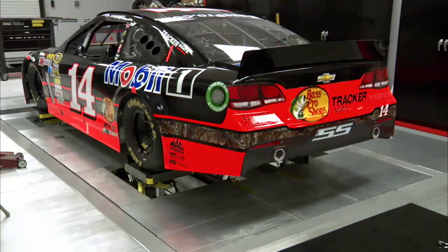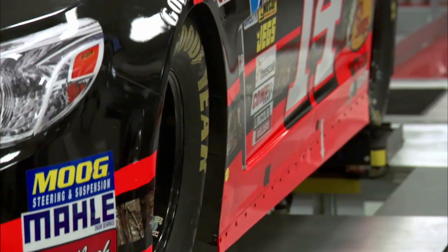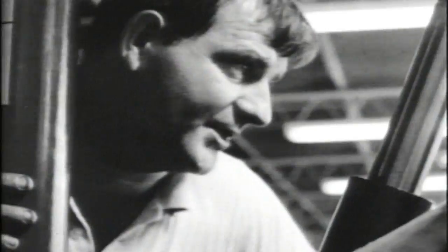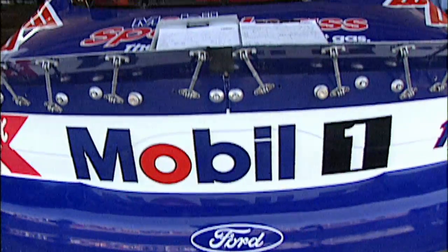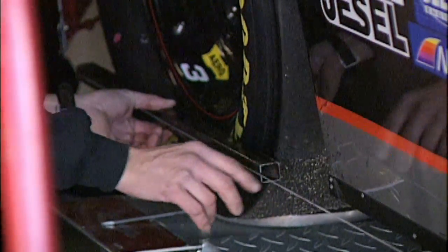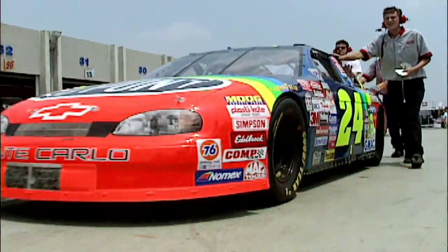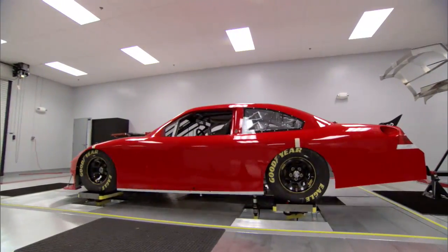It may not look like much, but many races have been won right here. Let me explain. Back when NASCAR first started, the setup of the car was extremely basic and was considered an afterthought as teams relied on their driver's skills. As years went by, folks realized making adjustments to the car itself could make a huge difference. But they were never able to test those changes until they got to the racetrack — that is, until the seven-post shaker rig was invented.